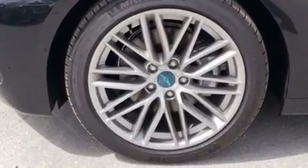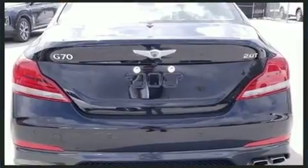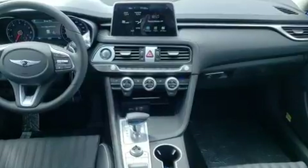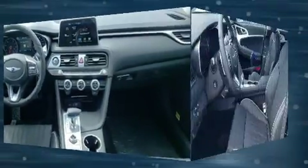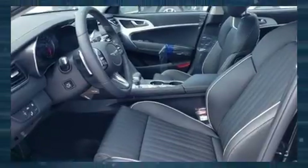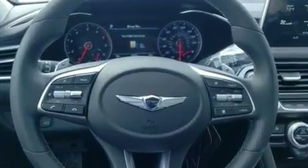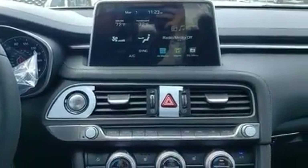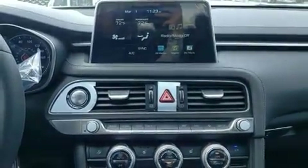The engine breathes better thanks to a turbocharger, improving both performance and economy. It's equipped with tons of terrific amenities, but it won't break your budget, like power windows, mirrors and seats, delay off headlights, front and rear reading lights, a built-in garage door transmitter, a trip computer, lane departure warning, and cruise control.